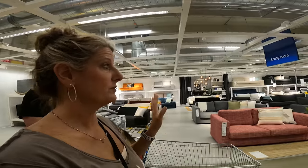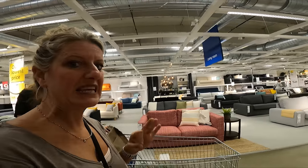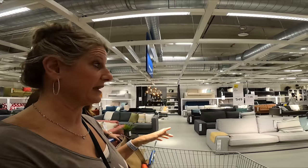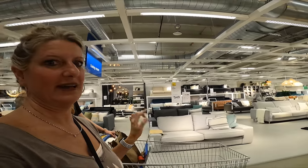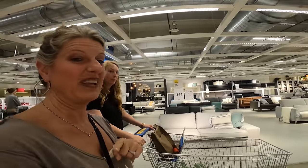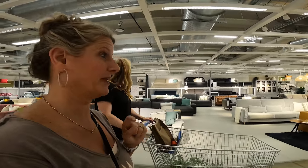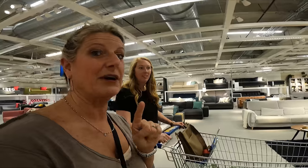A lot of people use IKEA sofas in their camper just because typically they're a lot smaller scale. And I can see why — I see a lot of them. When we have to replace our couch, I am for sure coming here for the camper. Lots of options.